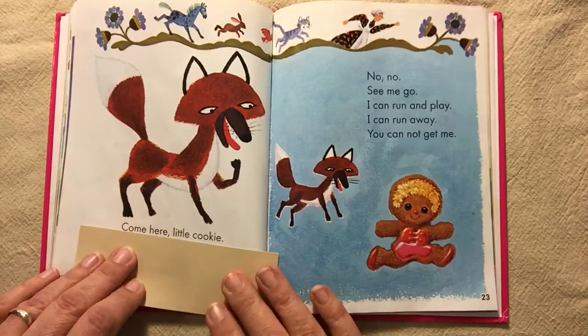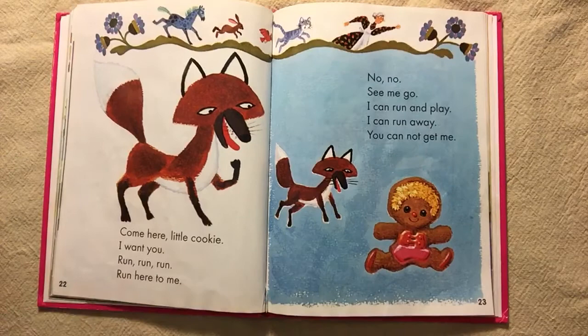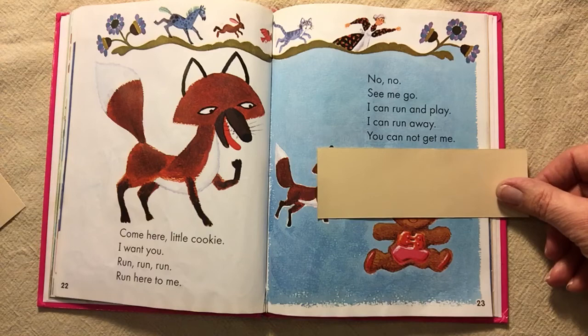Come here, little cookie. I want you. Run, run, run. Run here to me. No, no. See me go. I can run and play. I can run away. You cannot get me.